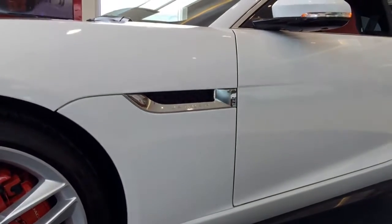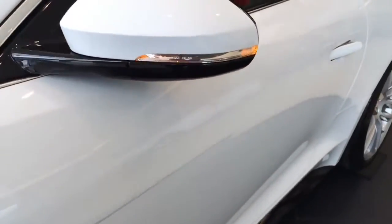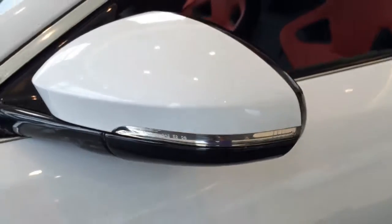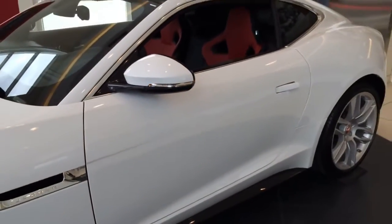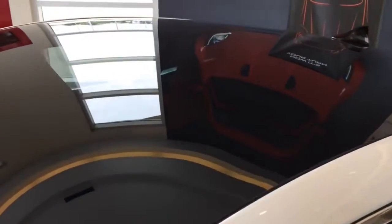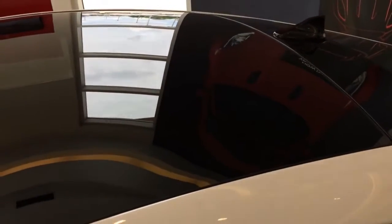Here's a look at the fender, and the side view mirror with integrated LED turn signal light. This model also comes equipped with the optional panoramic glass roof, which gives the passengers a very open feel while driving.